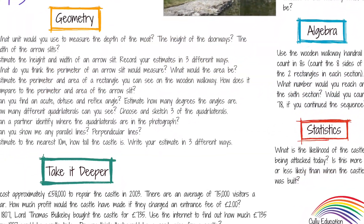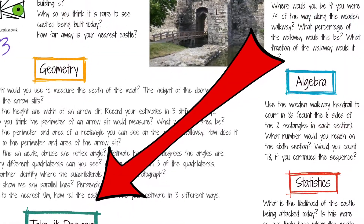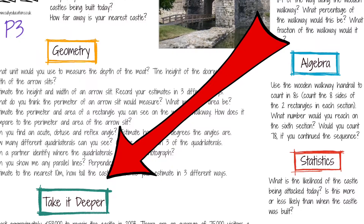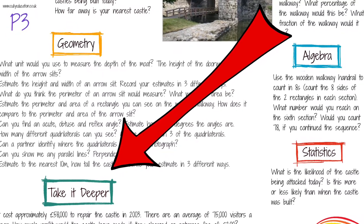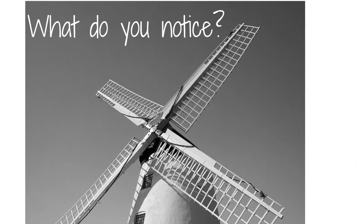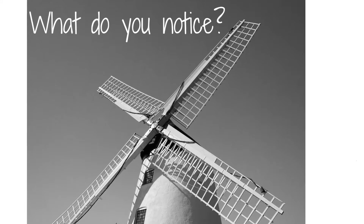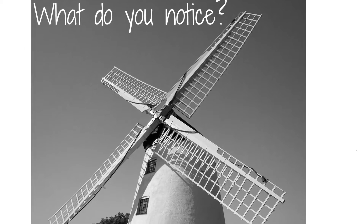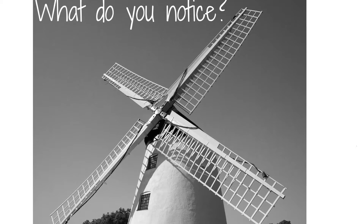There is also a Take It Deeper question that offers an activity related to the image to take the maths a little deeper. The Llygaid Mathemateg image and questions could be used on the school website or social media to engage with parents, as part of a whole school assembly, during the lesson or in continuous provision.